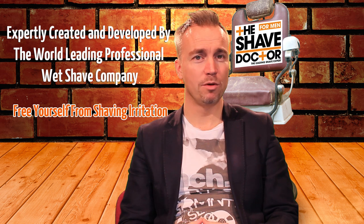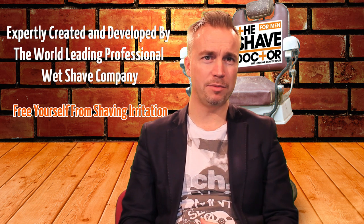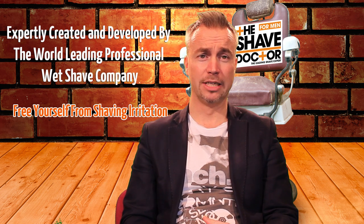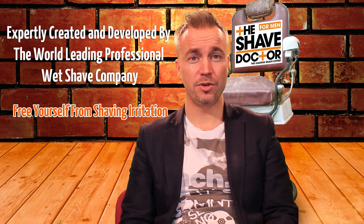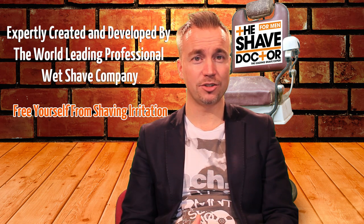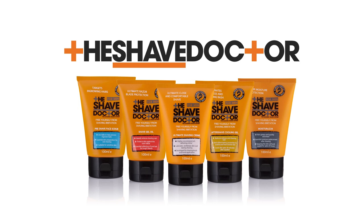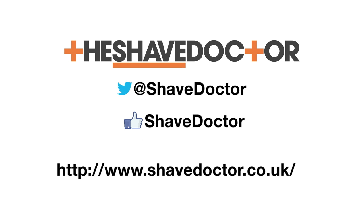You can get more information about the website, the company, and what we're doing this year — we hold lots of events which are very helpful. Come along, have a shave in the chair, and experience the products for yourself. You can find us on Facebook, on Twitter, and the website is www.shavedoctor.co.uk.